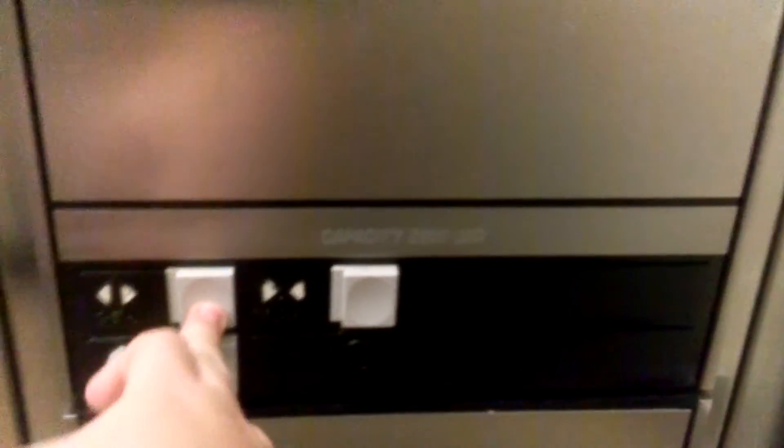Here we go. Thank you. Let's get a cab view real quick. It's a decent elevator. Here are your buttons and the fornicator.